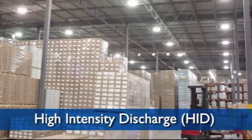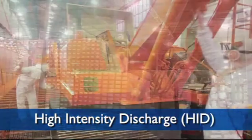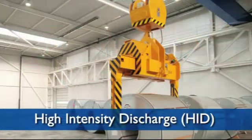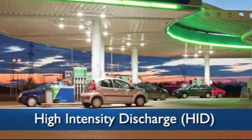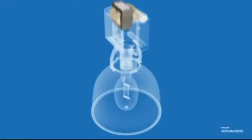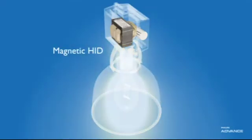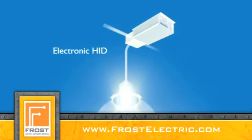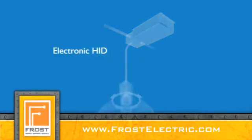Philips Advanced High Intensity Discharge Ballast brings significant performance improvements to every aspect of HID lighting systems, with greater energy efficiency, more consistent lamp color, maximized lumen maintenance, and long lamp life. Whether you're looking for magnetic HID ballasts or electronic HID, Philips Advanced Solutions make it easy to install improved sustainability in all your HID lighting.